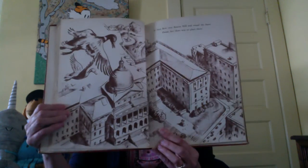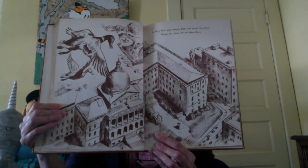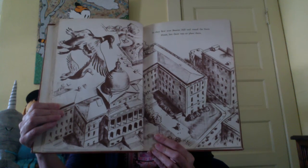So they flew over Beacon Hill and round the state house, but there was no place there — it's too much town, too many buildings. They looked in Louisburg Square, but there was no water to swim in.